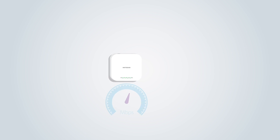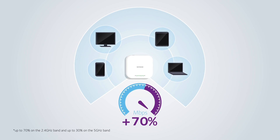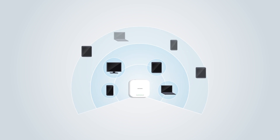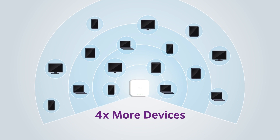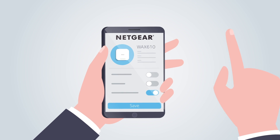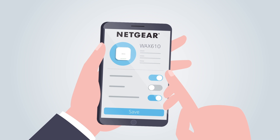The result? A combined gain of up to 70% higher network speeds in 5 GHz and 2.4 GHz bands, and the ability to service four times the number of client devices per unit. Plus, setup and monitoring is simple with remote cloud management with Netgear Insight.